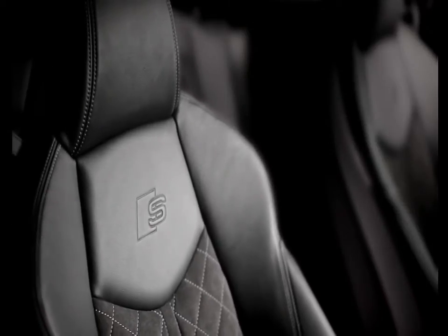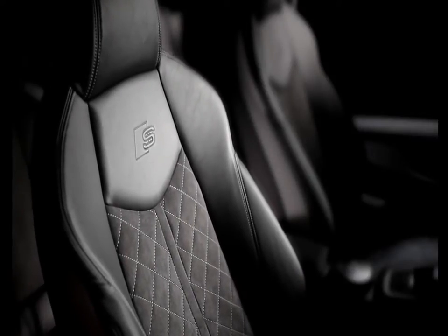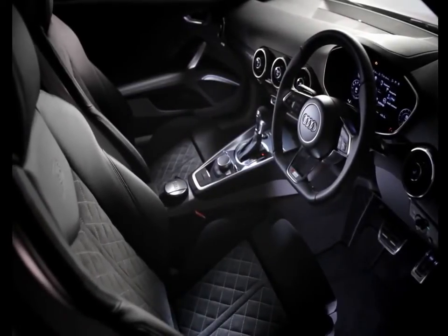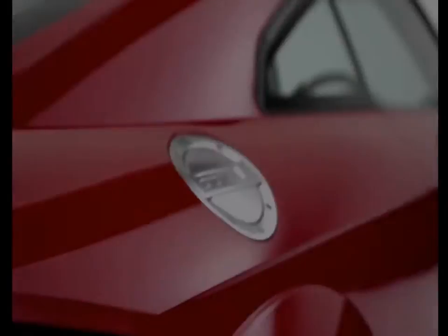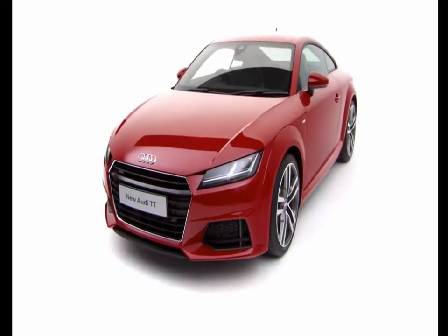Sports seats with integrated headrests offer supreme comfort and support, which combine with a lower driving position to give the driver a totally immersive experience. The Audi TT — the next generation of Vorsprung-Durch-Technik.